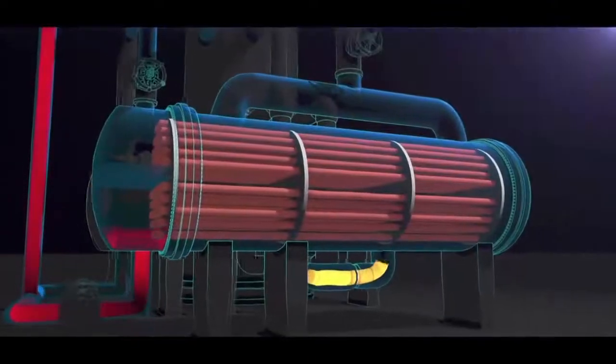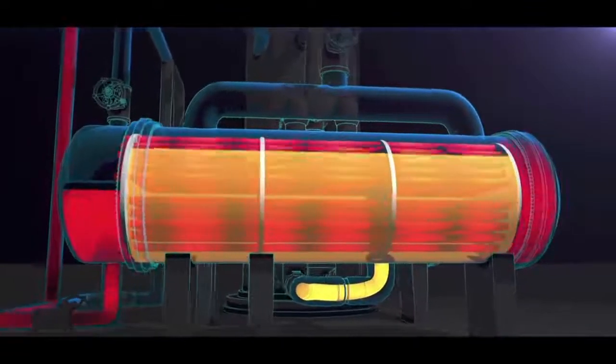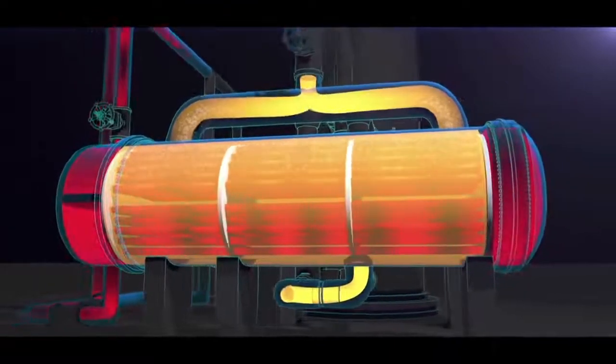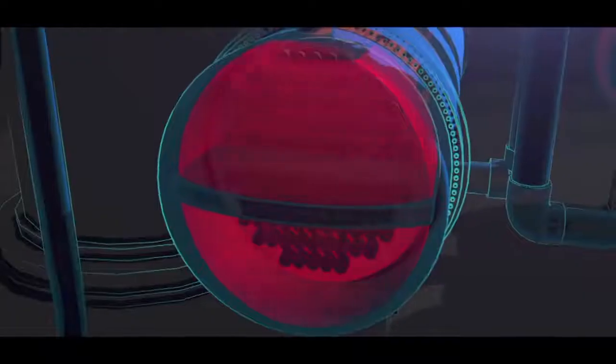The reboilers are shell and tube heat exchangers. Hot water flows through the tubes, heating and vaporizing propane that flows through the shell and back to the propylene fractionator. The water that flows through the tubes contains a small amount of oily tar, which condenses into the water earlier in the process. Over time, the oily tar from the water builds up on the walls of the reboiler tubes. This buildup is called fouling.